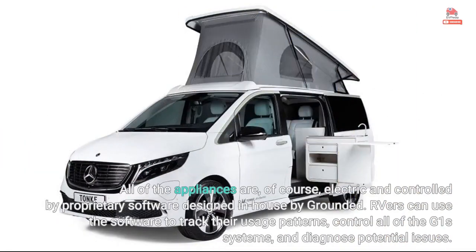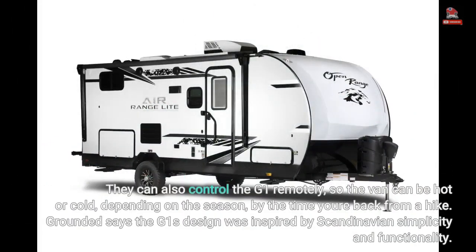All of the appliances are, of course, electric and controlled by proprietary software designed in-house by Grounded. RVers can use the software to track their usage patterns, control all of the G1's systems, and diagnose potential issues. They can also control the G1 remotely, so the van can be hot or cold, depending on the season, by the time you're back from a hike.